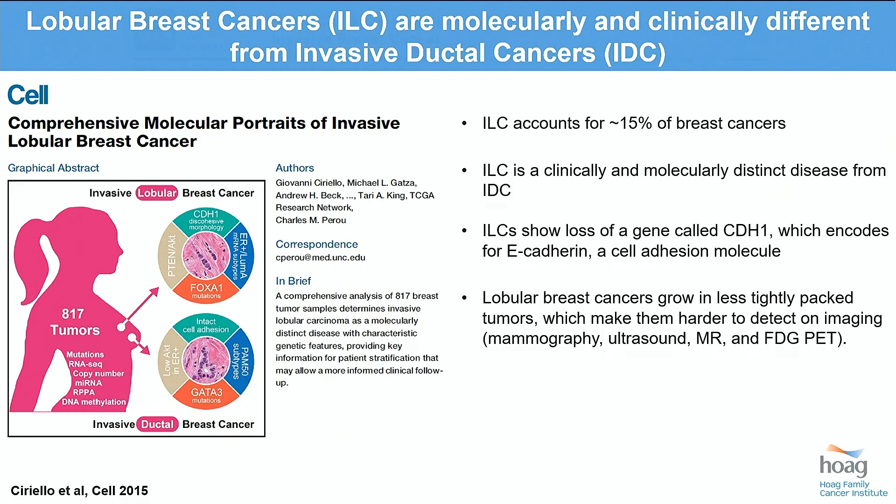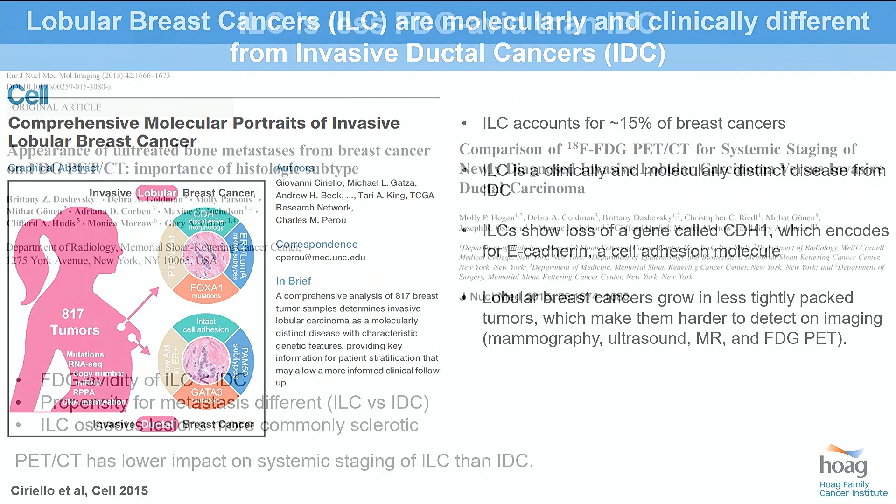However, lobular breast cancer is different than ductal breast malignancy. Lobular breast malignancy accounts for 10 to 15 to 20% of malignancies. ILC is distinct from ductal by loss of a gene called CDH1, which encodes for E-cadherin — a cell adhesion molecule. So you lose cell adhesion, and pathologically ductal malignancies grow as a ball of cells, while lobulars grow out in sheets and lines, meaning fewer cells per unit volume of tumor tissue. This makes them more difficult to detect on every imaging modality currently considered standard: mammography, ultrasound, MR, and yes, FDG PET-CT.